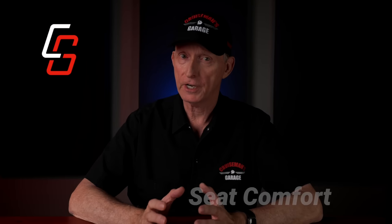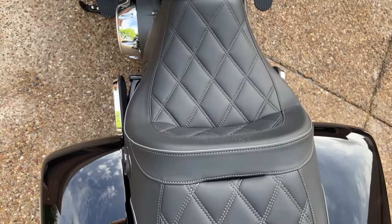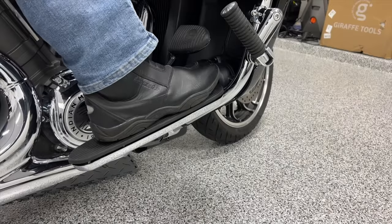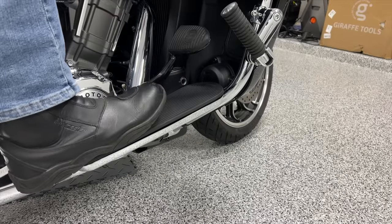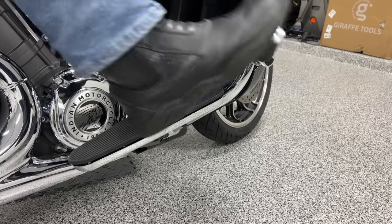When it comes to seat comfort, the Indian is going to win hands down. The seat on the Indian Pursuit has nice stitching, it's very cushy, and I found it to be very comfortable. When it comes to leg room, at least for someone like me at 6'2" with a 33-inch inseam, it was nice to stretch out my legs on those long floorboards. The addition of highway pegs on the Pursuit gives this point to the Indian hands down.